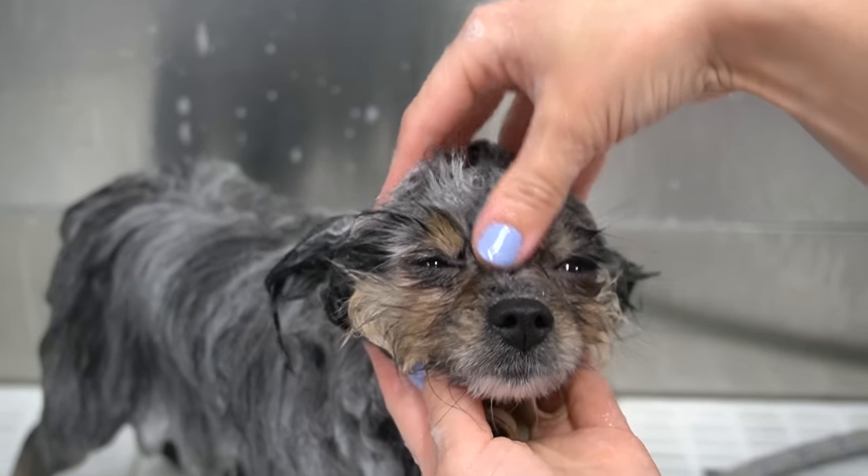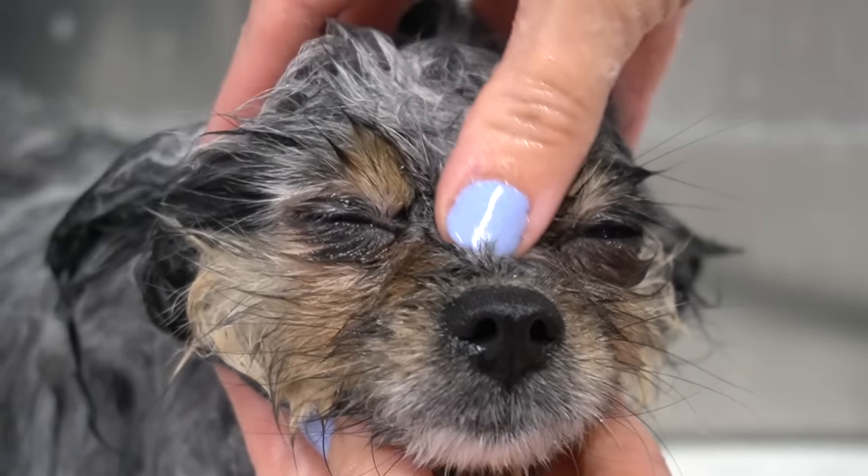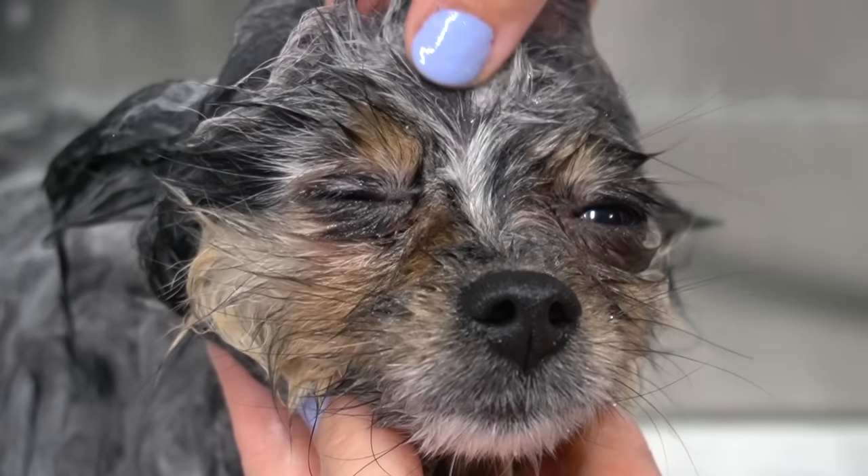Believe it or not, many years ago, Pomeranians actually came from the Spitz breed, and they were used as sled dogs. But Queen Victoria owned a particularly small Pomeranian, and because of that, the smaller variety became more popular.